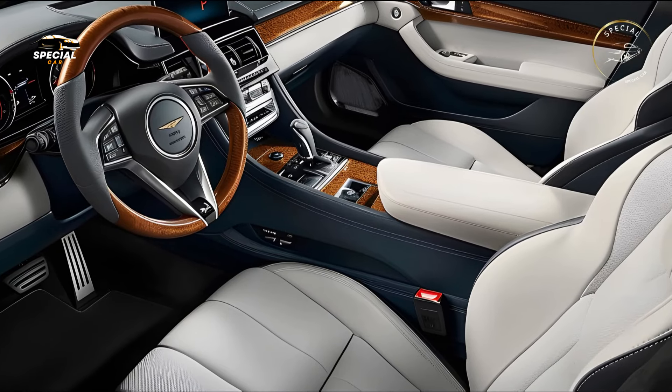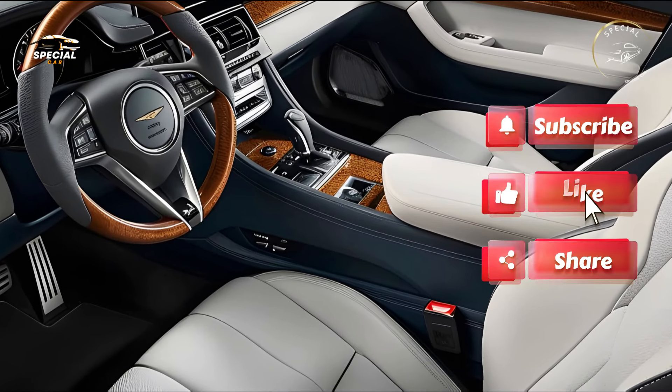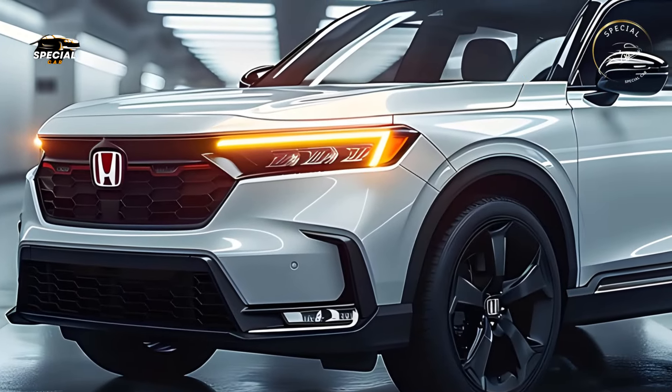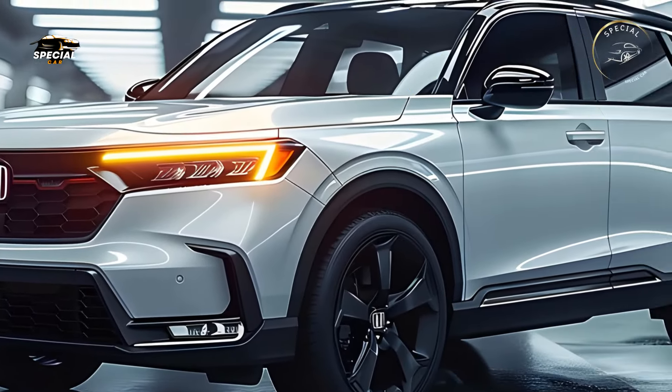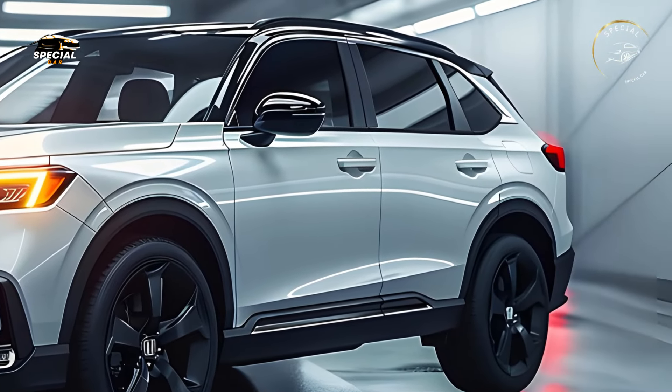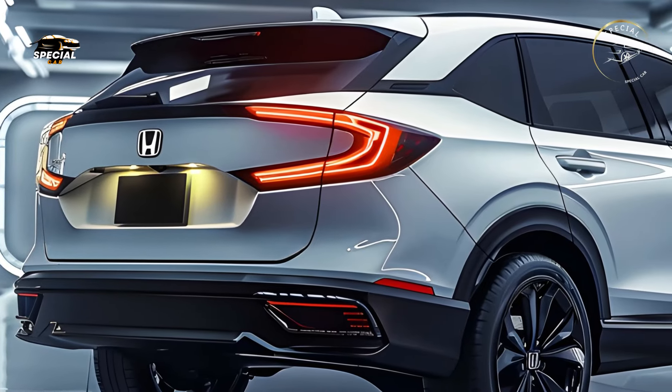The turbocharged 1.5-liter petrol engine and innovative hybrid powertrain of the 2025 Honda CR-V are both powerful and efficient. The turbo engine's 190hp provides quick acceleration and smooth handling. Green performance is available in the hybrid variant, which has 204hp and is fun to drive.